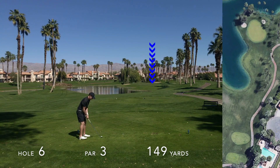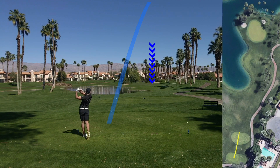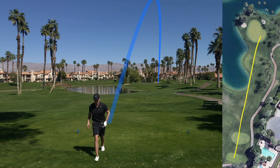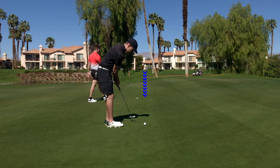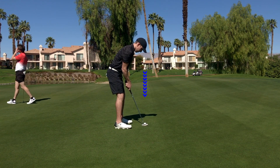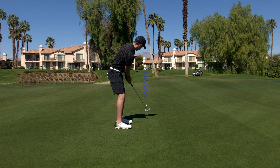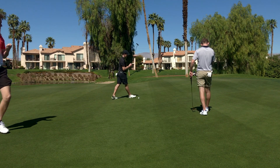Hole number six, 149 yards, slightly downhill, a little bit downwind. I'm hitting a pitching wedge here, trying to hit it about 140. A well-struck ball, just not quite drawing in, gets me pin high, maybe 12 to 15 feet right of the hole. A good putt with just not enough pace — if I hit that a little bit harder, it stays straight through the break and I make that birdie, but a tap in par. Can't complain.